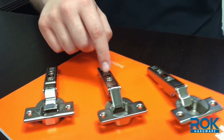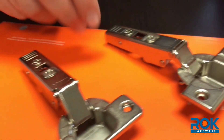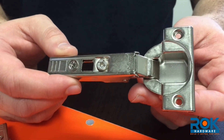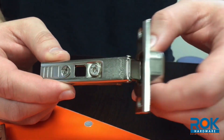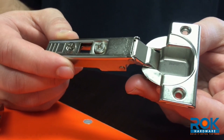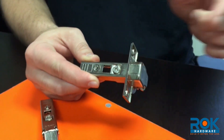We're going to explore the difference between free swinging, self closing, and soft closing hinges. A free swinging hinge is mostly used with cabinetry that doesn't have a handle on the door. Because there's virtually no resistance when opening a door with a free swinging hinge, you typically would couple the hinge with a catch in order to keep the door closed.